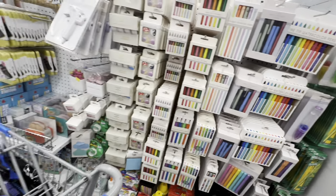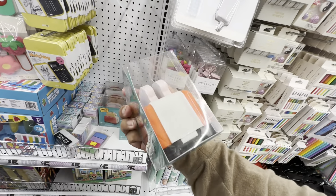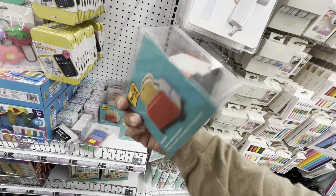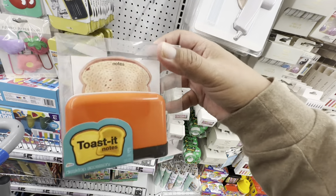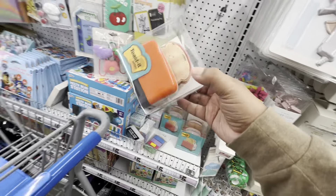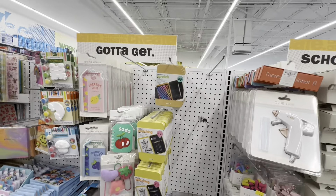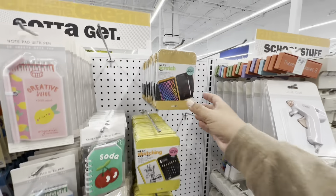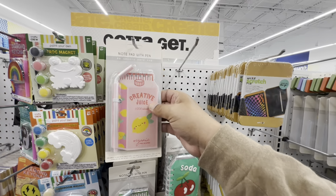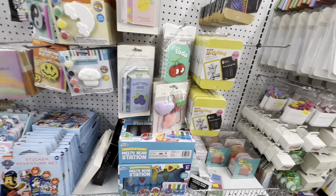Oh yes, this is what I wanted — look at these Toasted Notes! Toaster desktop accessory — toasted sticky notes. Oh I get it! I'm going to get this for someone I know who would absolutely get a kick out of that. Love these little art scratch tins, and they have these notepads with a cute little lemon.